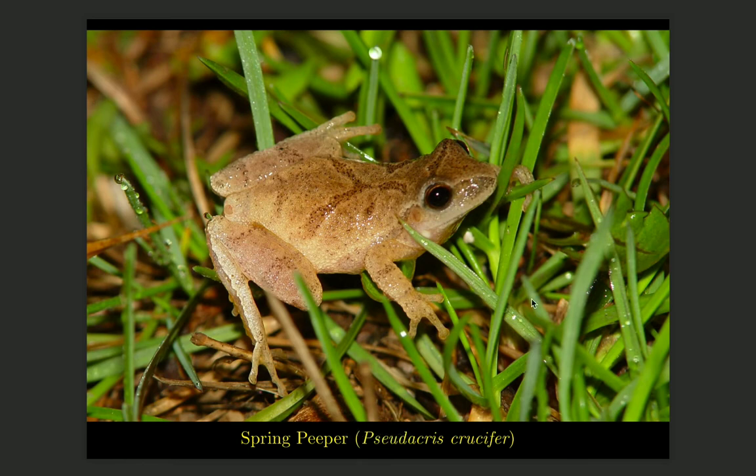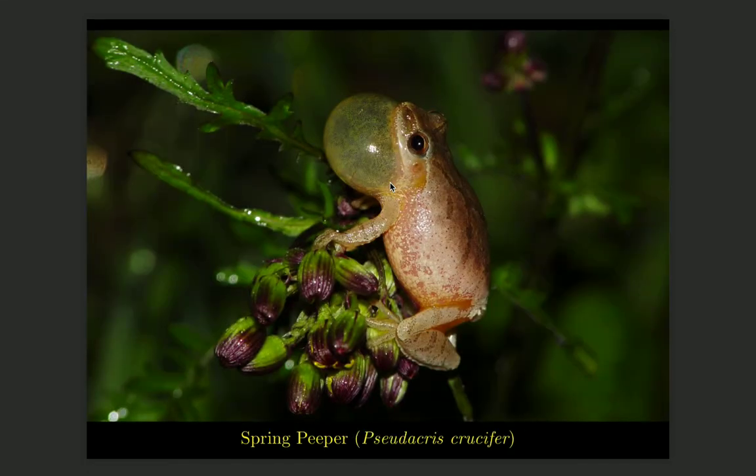A smaller frog is the spring peeper, which maxes out at about two inches long. It is most commonly seen in the spring when it calls with high-pitched peeping noises, which you may hear especially after dark and on rainy nights in March and April. It has a characteristic X pattern on its back. Here's an example of a spring peeper calling using its vocal sac located on its throat — the male frogs call to attract females. This individual was up on some vegetation along a roadside ditch at night, and I managed to photograph it in the process of calling.